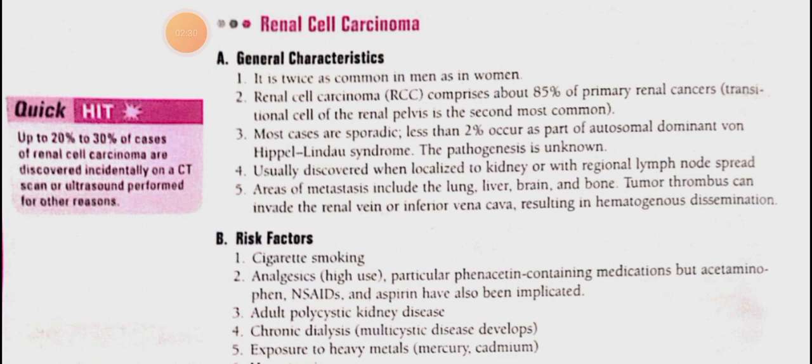The cancer is discovered when localized to the kidney or spread to additional lymph nodes. Metastasis occurs to areas including lung, liver, brain, and bone.